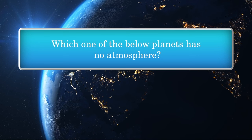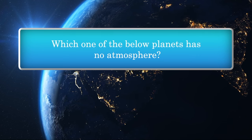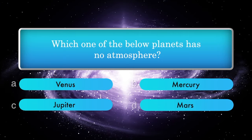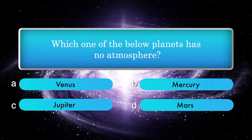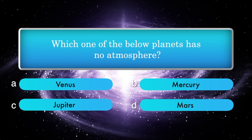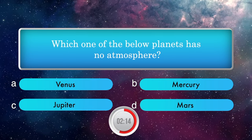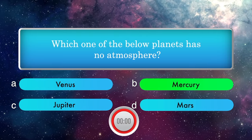Which one of the below planets has no atmosphere? Options: Venus, Mercury, Jupiter, Mars. Answer is Mercury.